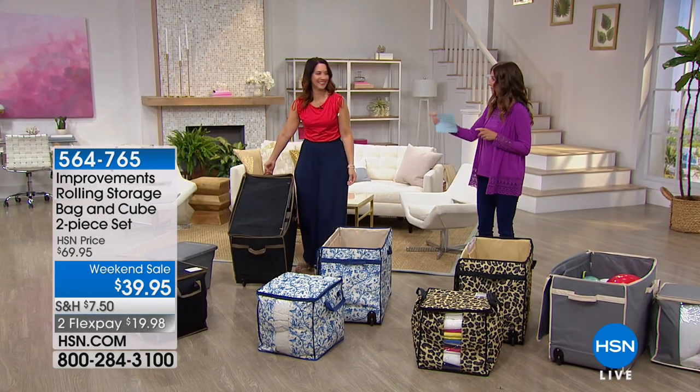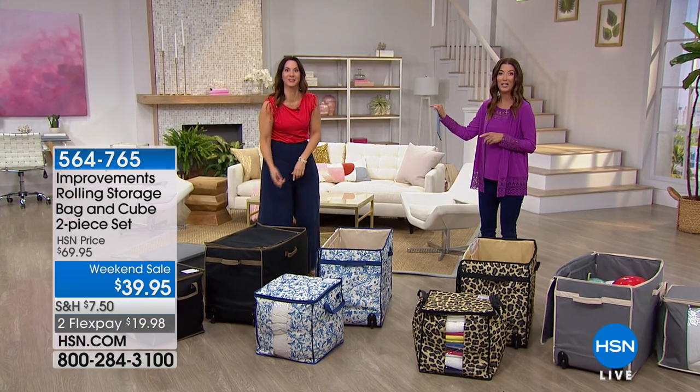Rolling storage bags from Improvements start at $39 for a smaller size — this is larger than standard and it's included with the storage cube. Another great 30-pound weight limit in the storage cube as well. A really fantastic value — it's the lowest price we've ever offered, 30% off. Great ways to get organized from Improvements. Rebecca will also be decorating our outdoors next hour.